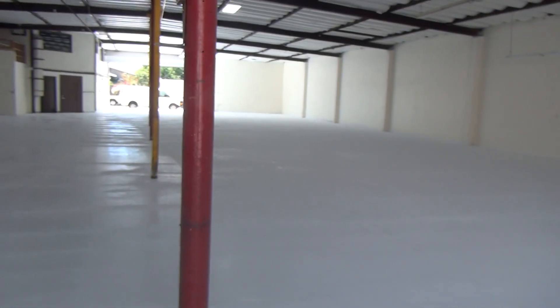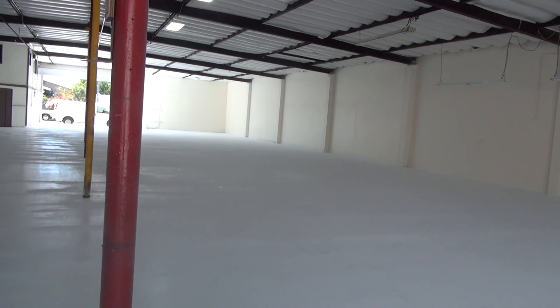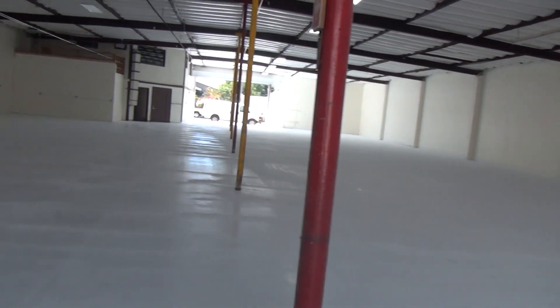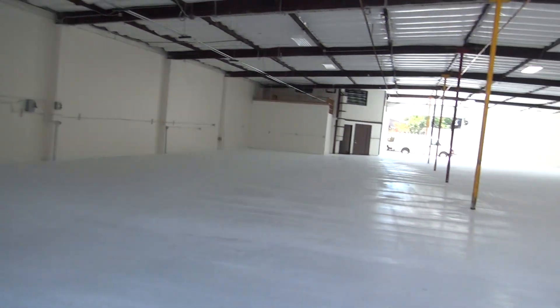It's getting there slowly but surely. This is the beginning of September — mid part of September. It's taken me close to four months to get here and we're not close to being even ready to move in. We'll see you guys on the next video. Bye-bye.